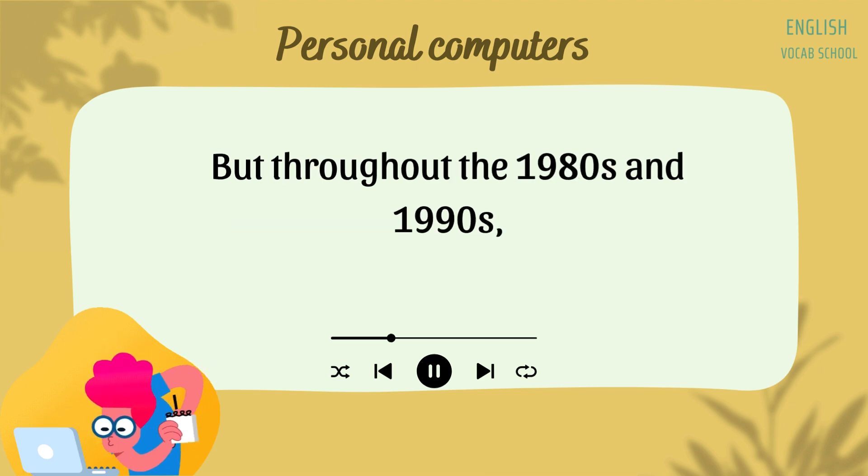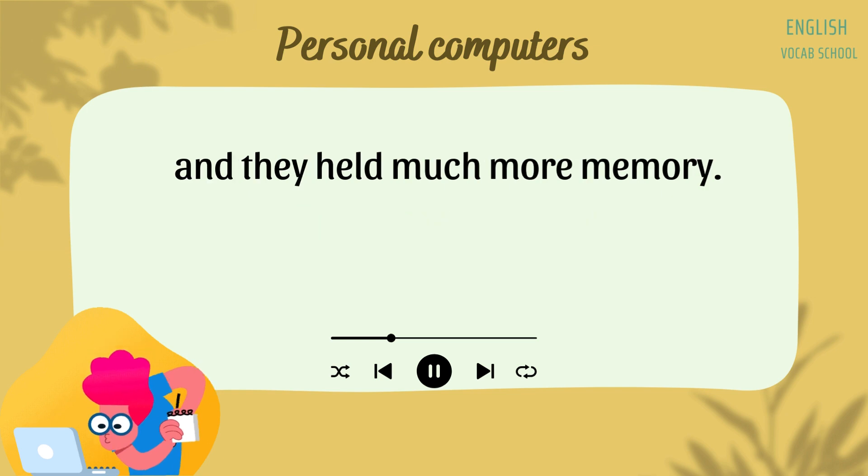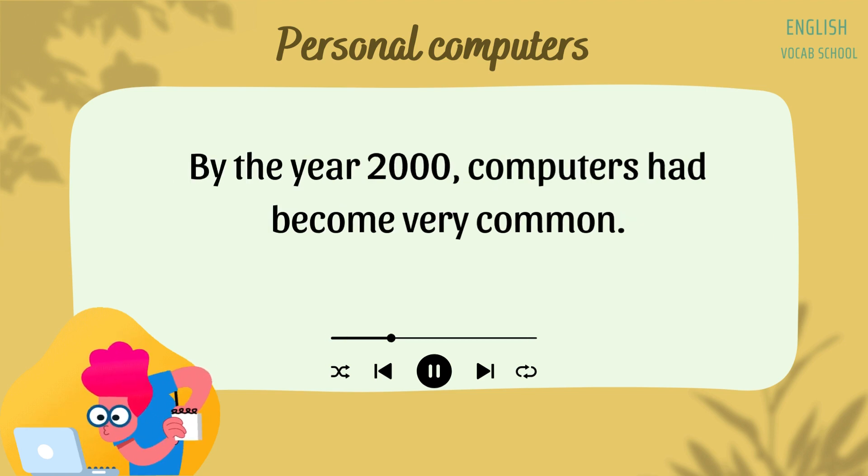But throughout the 1980s and 1990s, computers became much cheaper, faster, and smaller, and they held much more memory. More and more people were able to afford to buy a computer. By the year 2000, computers had become very common.